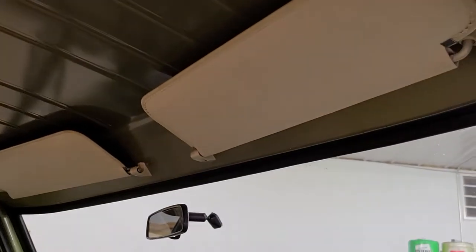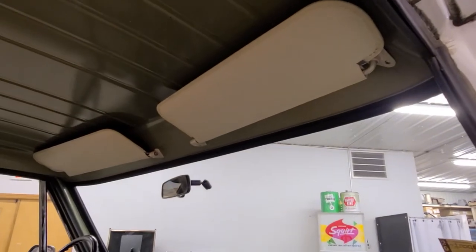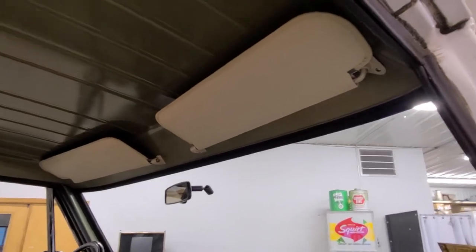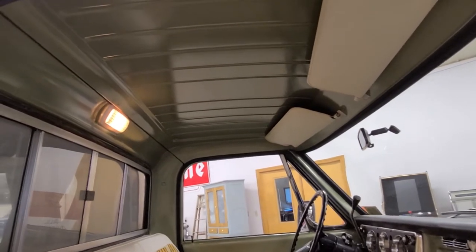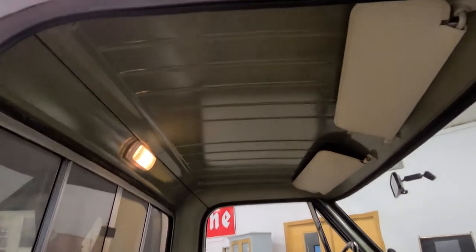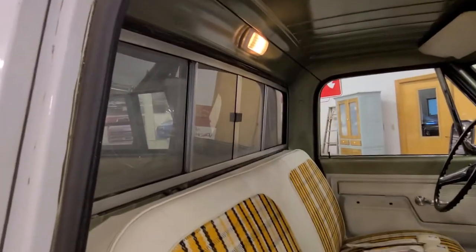The visors are gorgeous. Just don't want to leave anything unturned. This is a Custom Deluxe trim — it is not a Cheyenne trim — so you've got just the standard metal roof and factory slider window.